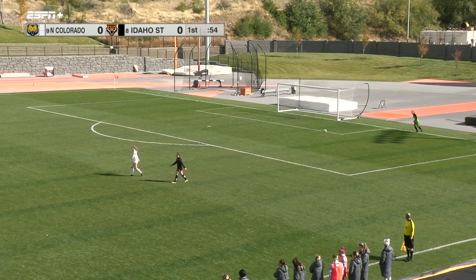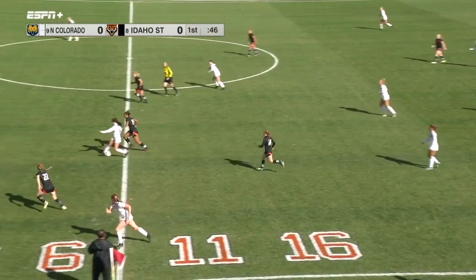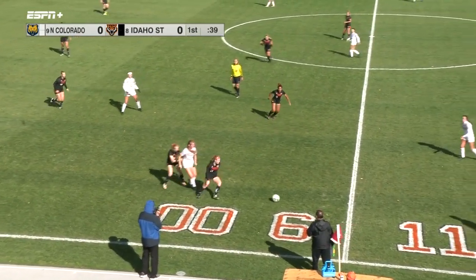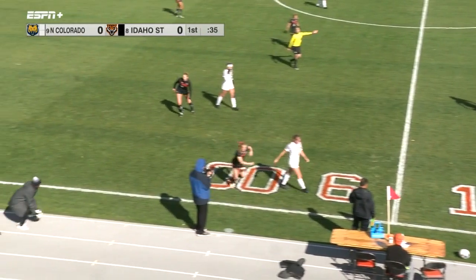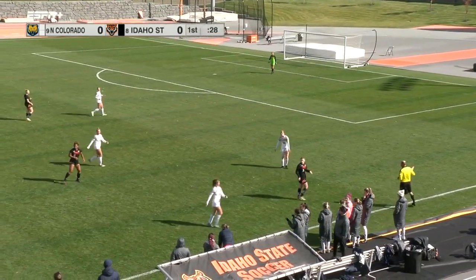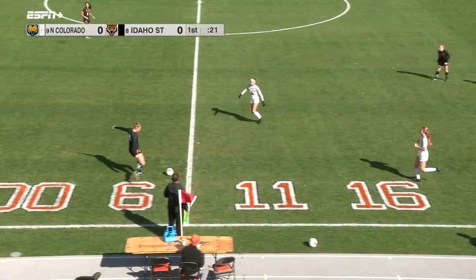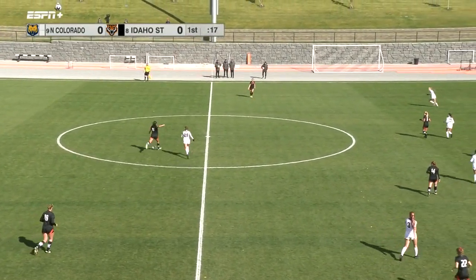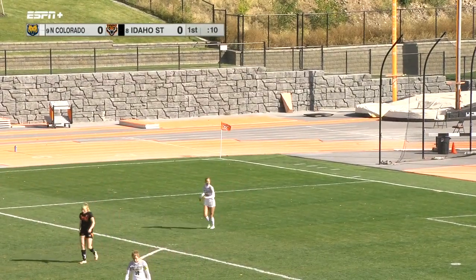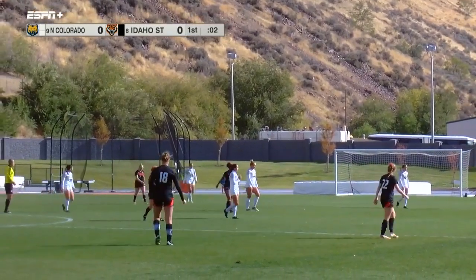They're trying to get one last push in the final 30-some seconds. Throw-in here for Idaho State — 30 seconds to go. See if they can get one last push. Another throw-in with 26 seconds. Wallace steps in, Taminga, Wurlitzer — looking for Roth. That'll be a goal kick and that should take us to the half. Final seconds ticking off — a scoreless game here at Davis Field. Three, two, one.